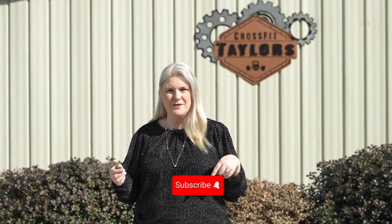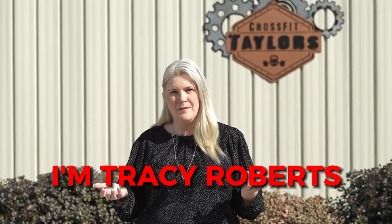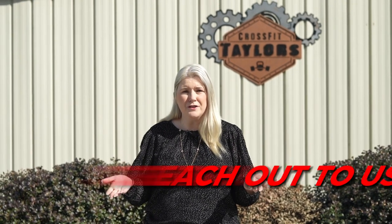If this is your first time to the channel and you want to know everything there is about the Greenville area and cities like Taylor, South Carolina, make sure you hit subscribe and tap the bell for notifications. I'm Tracy Roberts with Atlas Home Team, and we're helping people just like you from all over the country move to this beautiful area of the upstate. Whether you're moving in a month or in a year, feel free to reach out to us — all of our information is below.